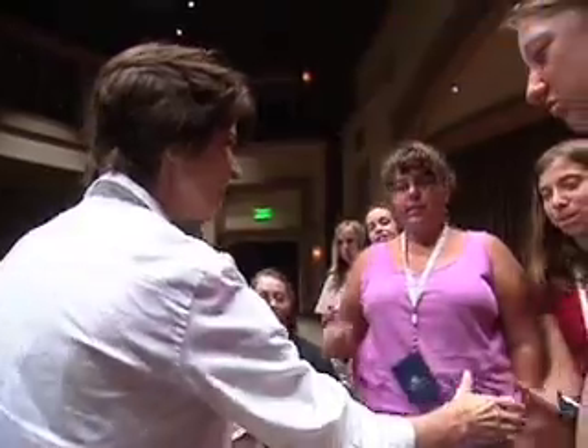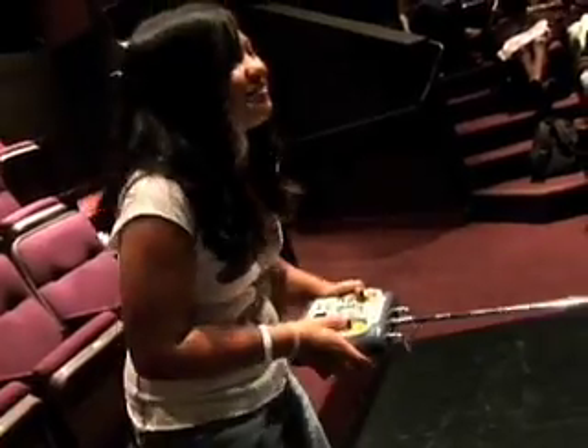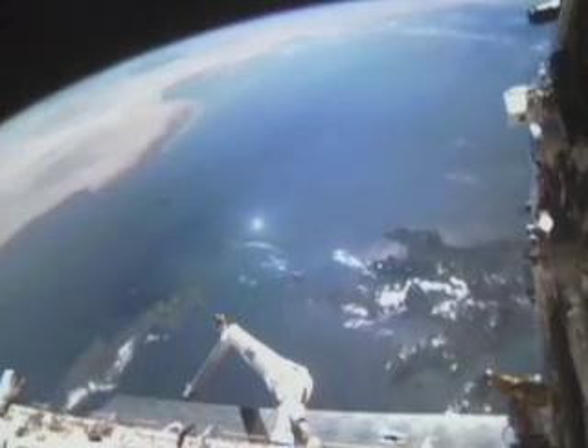A lot's changed since I went into space. Today, kids can learn about science and explore space, too, through their computers. I've asked a friend from Google to come in and show us how. Come on in, Greg.